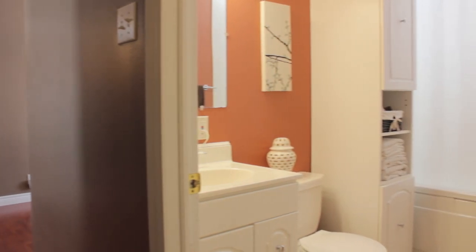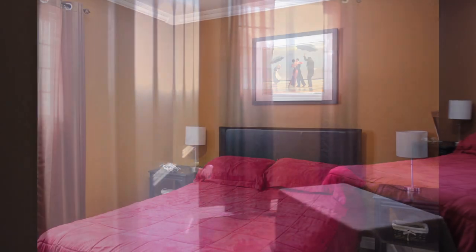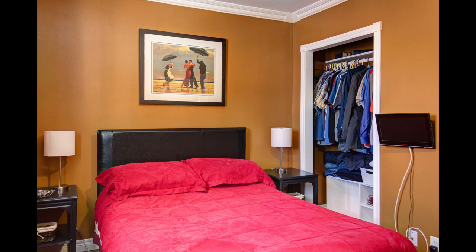Entering now into the bedroom area, first we get to see the main bathroom — it's a full bath, approximately 9 feet by 5 feet. You can see the vanity. And now to the master bedroom: the master bedroom is approximately 12.5 by 9 feet, and as you can see in this next picture, there is a fairly large closet right there.